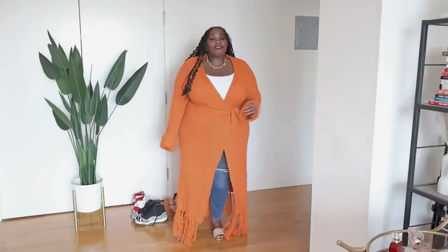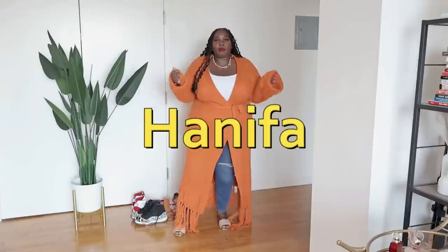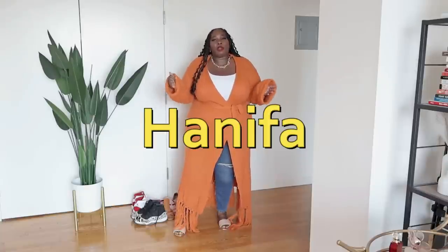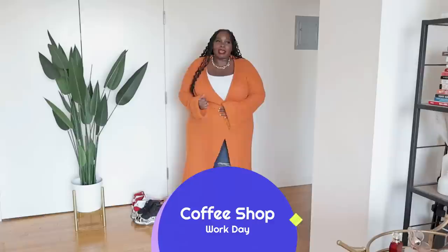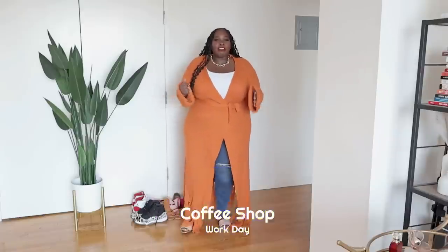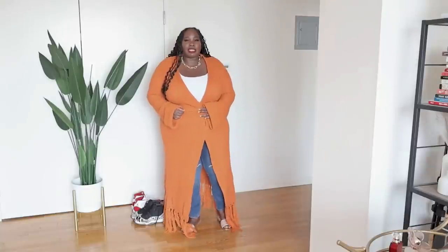I'm wearing one of my favorite cardigans from Hanifa Baby. So this is what I would wear if I were going to the coffee shop to do some work, check emails, or listen to a podcast. Working from home, I'm always wanting to get out of the house, so this is something cozy and comfortable I'd wear to do just that.